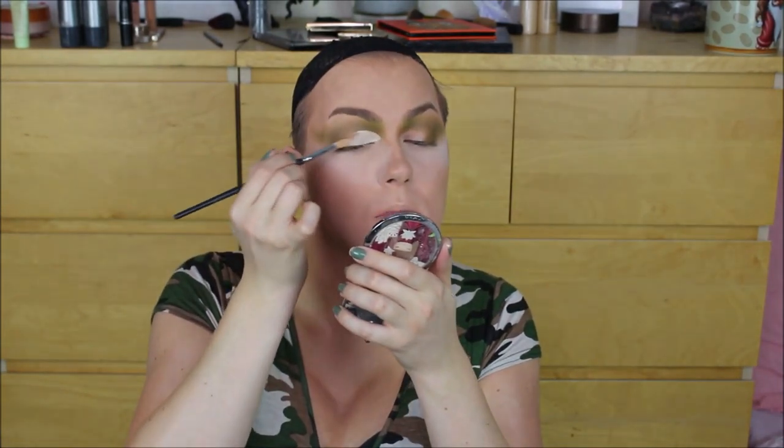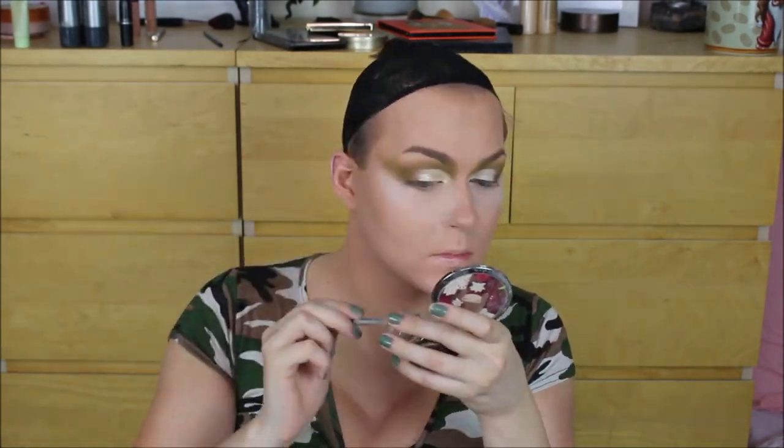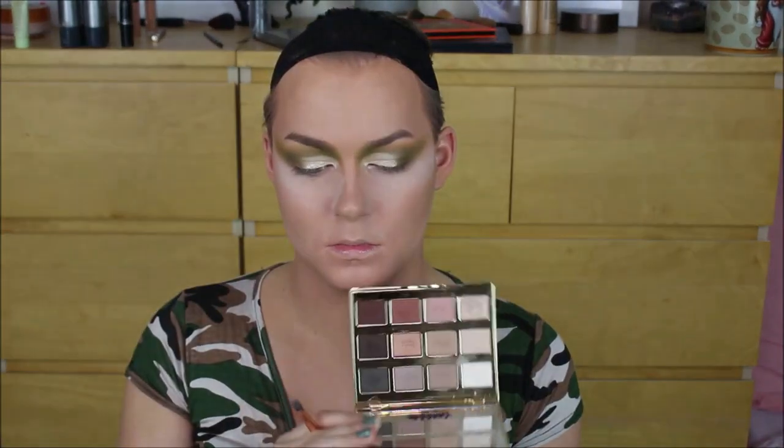To carve out my eyelid I went in with my Kevyn Aucoin Essential Skin Enhancer and carved out an exaggerated eyelid shape so it looked a little more draggy and gave me more eyelid space to play with. I then set it down using the Tarte Chrome Paint Pot in the shade Top Yacht — it's easy to apply with your finger, but I had to use a brush to cover that entire lid shape I carved out.